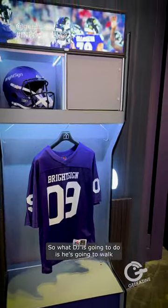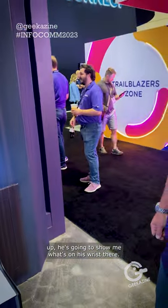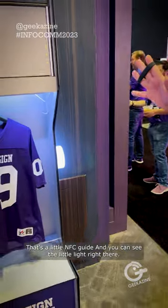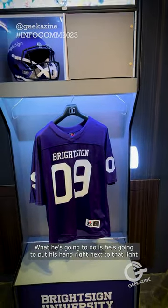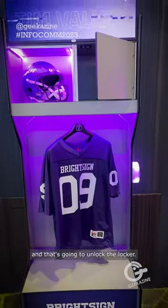DJ is going to walk up and show us what's on his wrist — that's a little NFC tag, and you can see the little light right there. He's going to put his hand right next to that light, and that's going to unlock the locker.